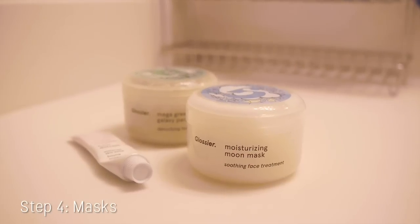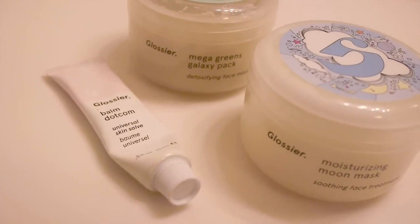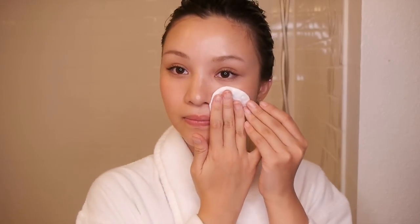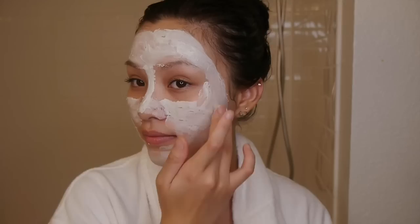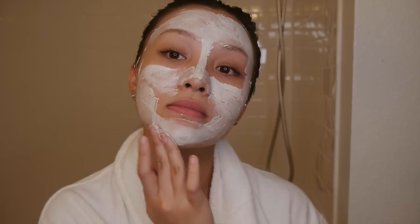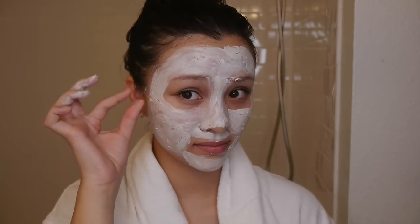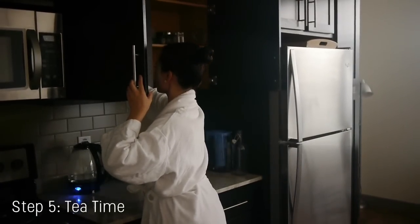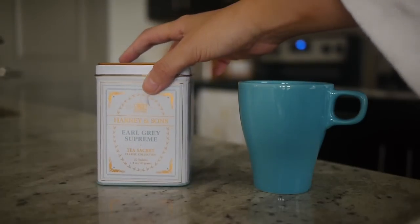After you're done with your hair, we can move on to face masks. My absolute favorite ones to use are from Glossier, and they both have very weird names — one is called Mega Greens Galaxy Pack, and the other one is called the Moisturizing Moon Mask. I always start off with the Mega Greens Mask first. I'm just cleansing my face with micellar water, and after that I'm putting on the Mega Greens Mask. This one is really good because it has a very gentle kind of clay that draws out impurities without drying out my skin. It usually takes about 15 to 20 minutes for the mask to dry and for it to work.